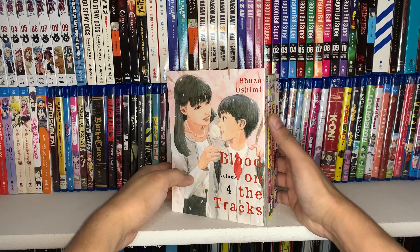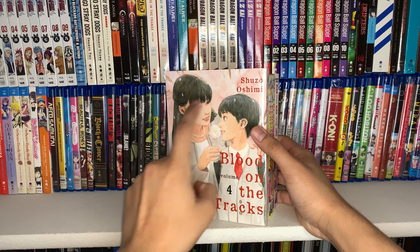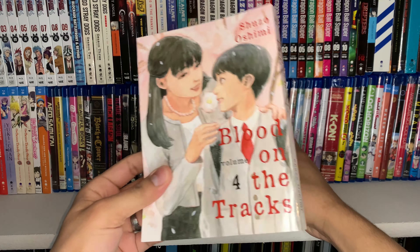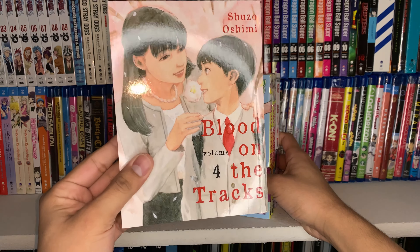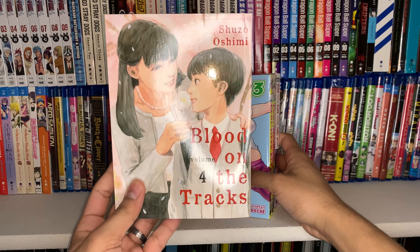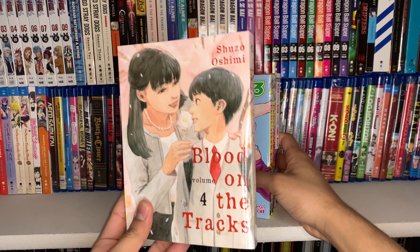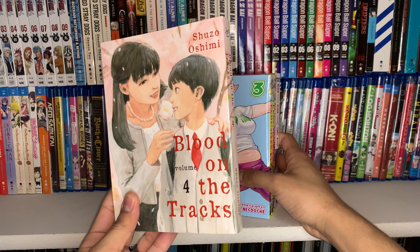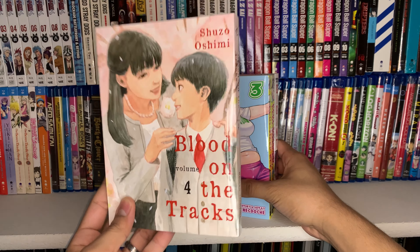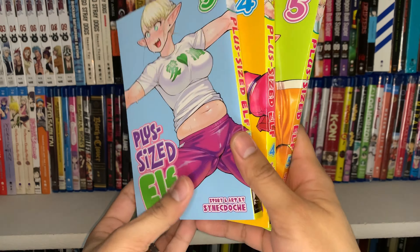Getting into the manga, we have the newest release for Shuzo Shimi's manga Blood on the Tracks - here is volume four. I do have the first three volumes but haven't started it yet. I've heard great things about this one - from what I hear it's turning out to be probably one of Shuzo Shimi's best works, which is really saying something given how well-regarded his other works are. I can't wait to get into this one.